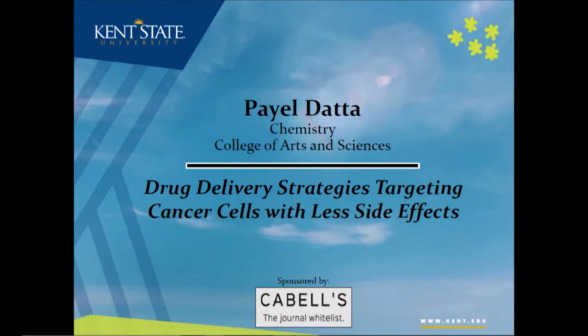The title of this presentation is 'Drug Delivery Strategies Targeting Cancer Cells with Less Side Effects.' Today I'm going to introduce you to different strategies to treat cancers.